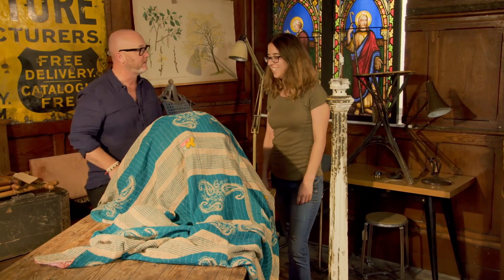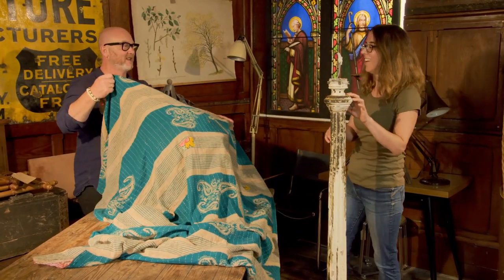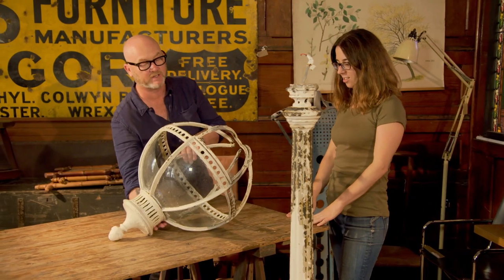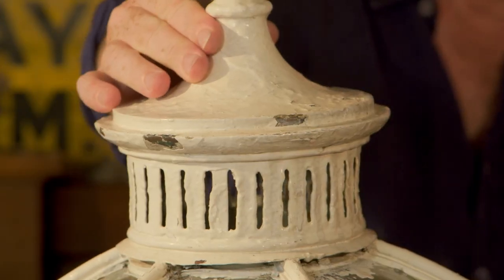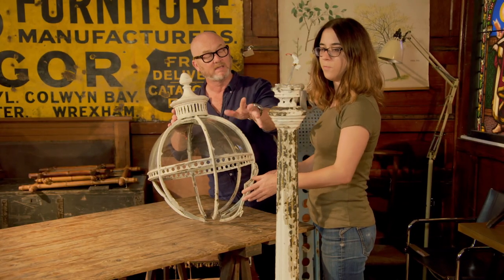Drew has a surprise: an English Regency Globe Lantern made of copper, lead, and brass. It's a gas lantern converted to electricity and then mounted on a cast iron base, which is incorrect. That conversion dates to about 1880–1900.